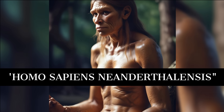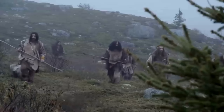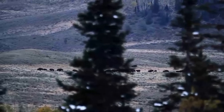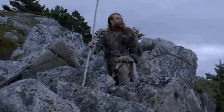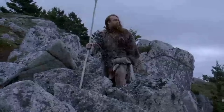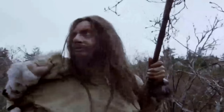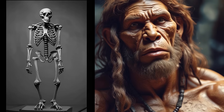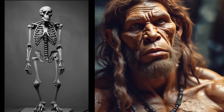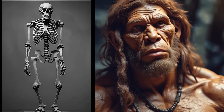Neanderthals evolved in glacial climates in western Eurasia between 400,000 and 40,000 years ago. In contrast to their forefathers, they had short, strong limbs and wide, muscular bodies that were ideal for producing and retaining heat. Despite their cold-adapted bodies, Neanderthals were still slaves of their tropical ancestors. Because of our tropical heritage, we would be unable to live in cold climates unless we developed ways to deal with the temperatures. Humans' ability to adapt behaviorally was critical to their evolutionary success.